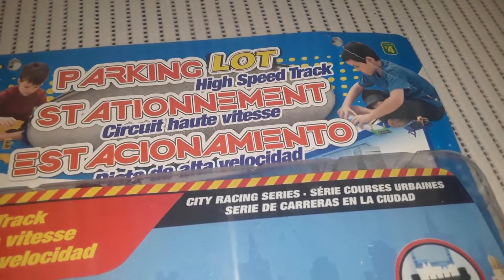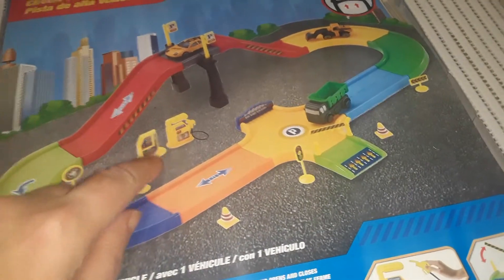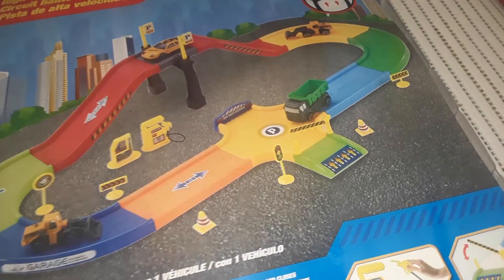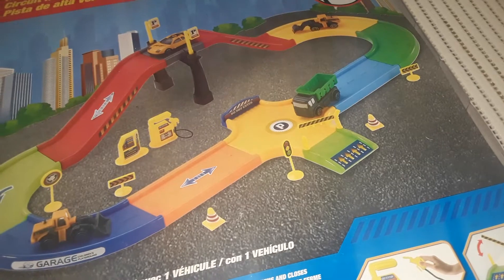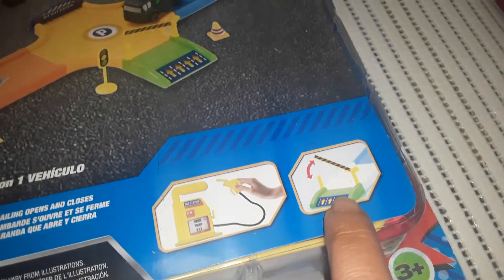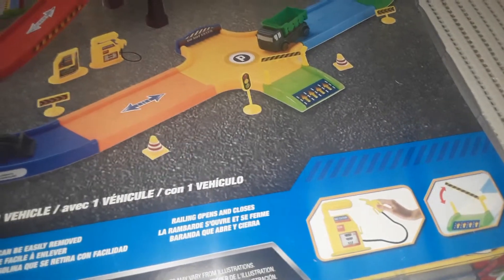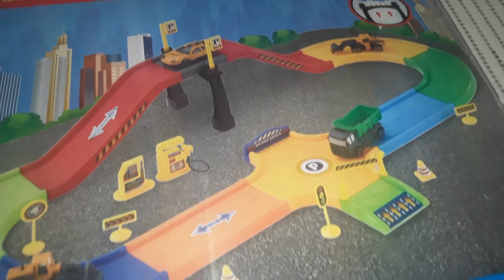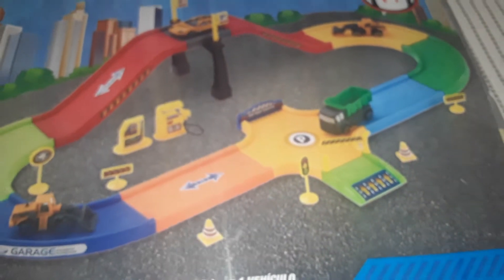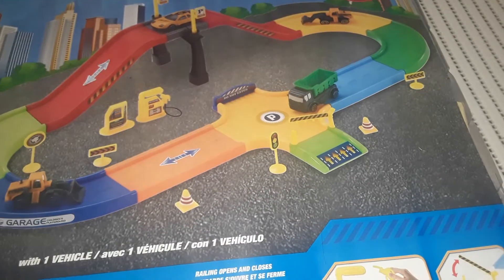This last item was also $4 and it's a parking lot high-speed track set where you can build a whole track system. I would have bought it just for the gas pumps and the crossing bridge. He's been asking for a crossing bridge for his trains, and the other day he asked for a gas pump when playing with his Paw Patrol toys. Now he's got his own little gas pump. It includes one vehicle. The brand is Montoy — really fun item.